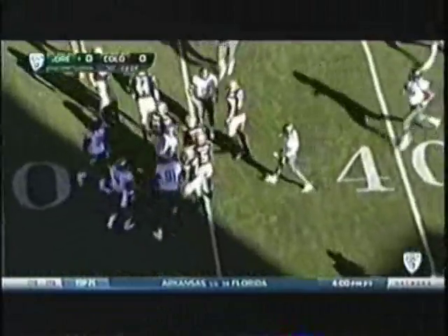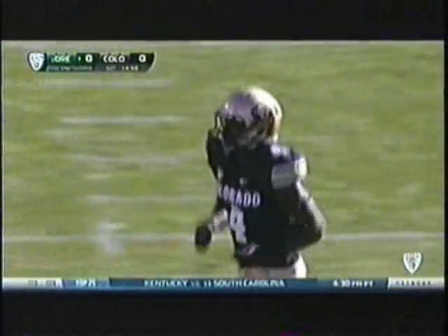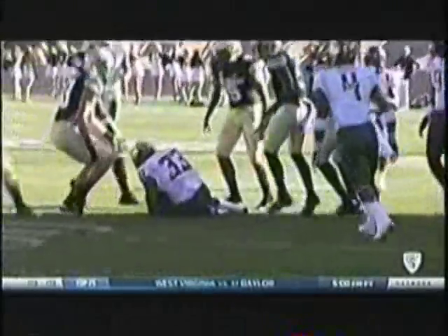But the ball took a big hop right into the midsection of Tyson Coleman for Oregon. That is one way to try and steal a possession. Love the thought — that's what you've got to do if you're Colorado. You come out, get aggressive, try to steal possessions, try to do anything you can to get that mental edge early. Love the thought; they just didn't get the bounce.